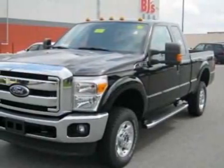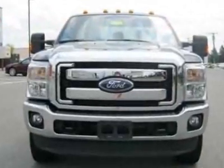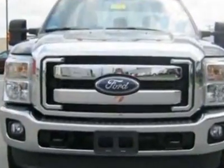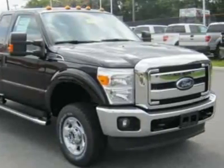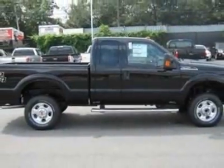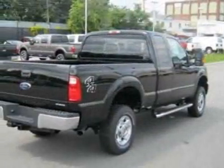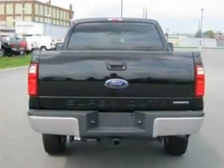Come take a look at this new 2012 Ford Super Duty F-350 SRW. For your protection, this vehicle has a full factory warranty. The Super Duty F-350 SRW boasts a 6.2-liter engine and has a 6-speed automatic transmission. Another great feature is that this vehicle uses flex fuel.